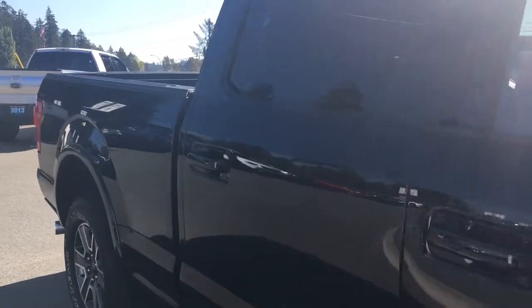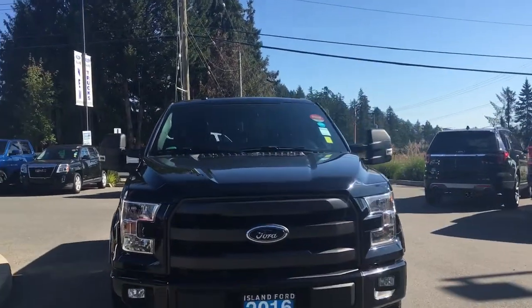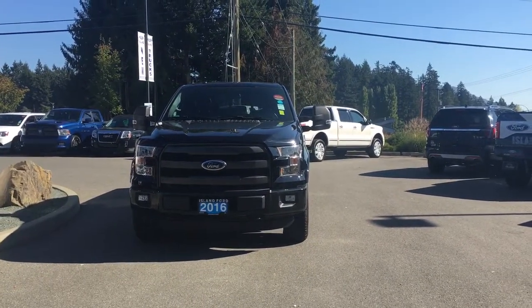The bumper, 6.5-foot box, privacy glass in the back windows, heated and powered side view mirrors with blind spot information system, halogen headlights, fog lights, tow hooks — and so many more reasons to visit us at Island Ford Superstore, B.C.'s number one rated Ford dealer.